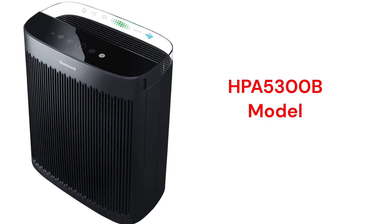The HPA-5300B is the largest purifier in the series with a 500 square feet coverage area and a 335 CADR rating.